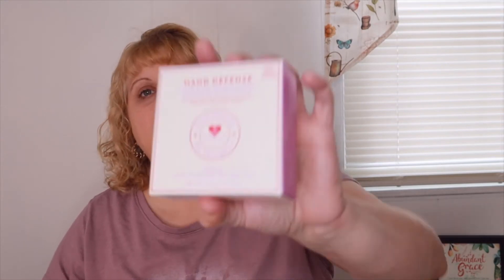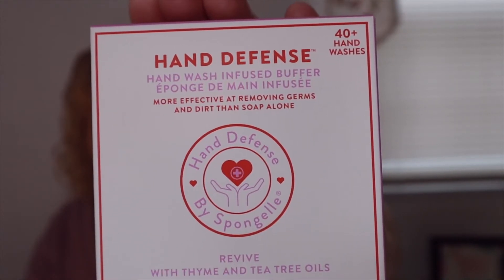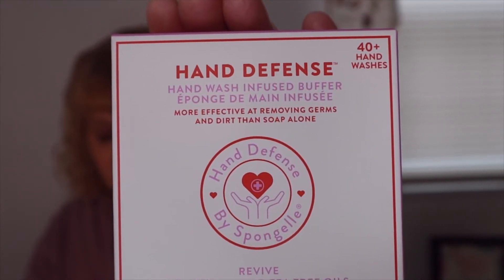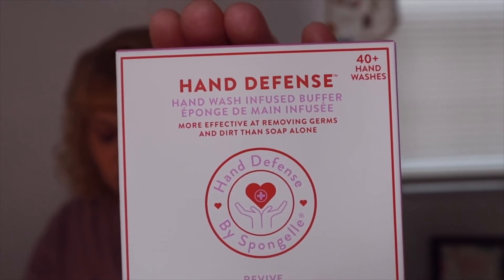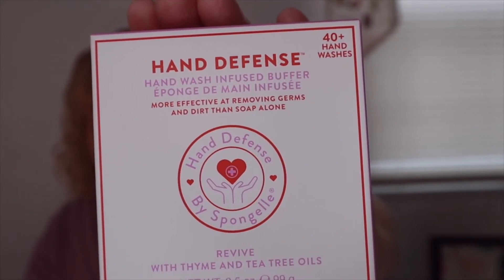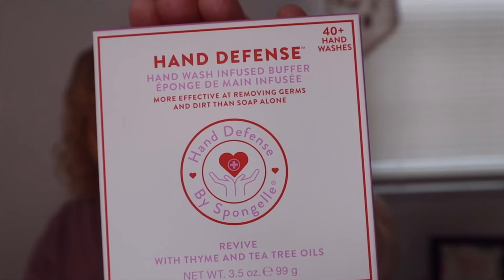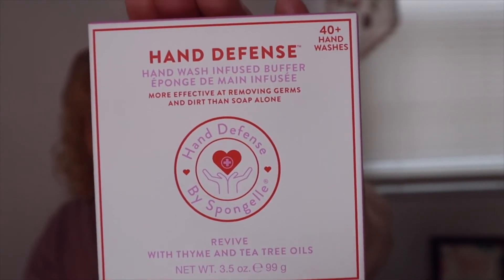The next item is by Spongelle — it's called the Hand Defense Infused Buffer, worth $14.00. This all-in-one hand wash infused buffer featuring tea tree oil and thyme essential oil is more effective in removing germs and dirt than soap alone. The buffer is dual-sided for deeper cleansing: use the rough side to scrub and the soft side to buff. Dermatologist tested, vegan, cruelty-free, and effective on all skin types.